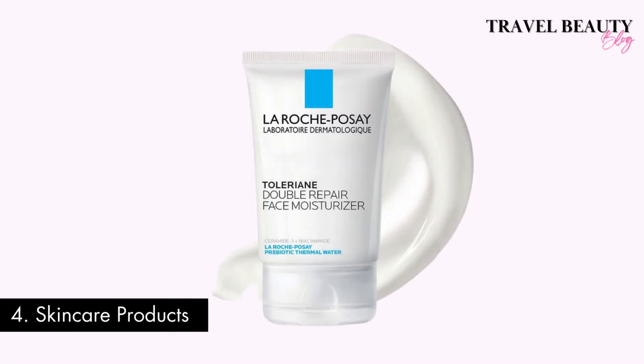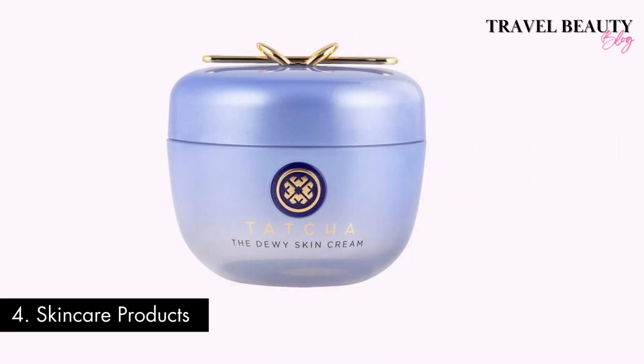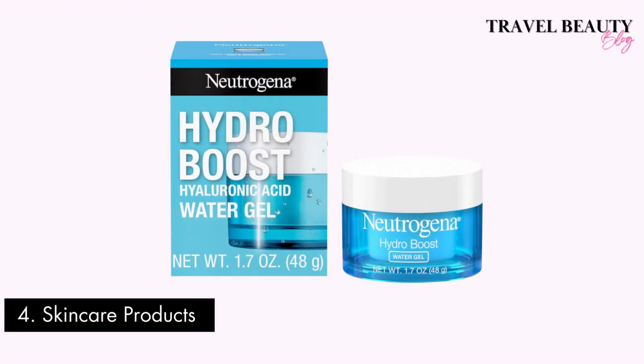Number four: winter skincare products. Colder weather can be harsh on your skin, so make sure you're stocked up. Amazon offers a wide range of face moisturizers, lip balms, face masks and more to keep your skin hydrated and moisturized against the tough winter weather. Invest in a good face moisturizer that will leave your face looking and feeling nourished.